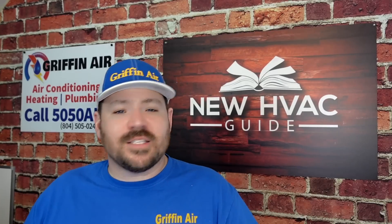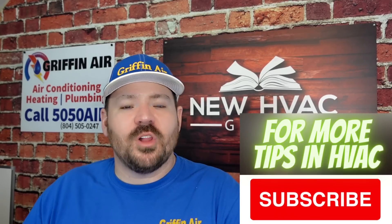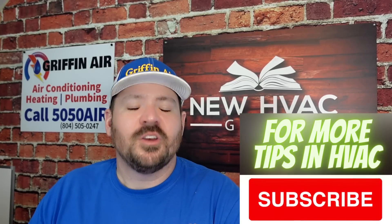What are your thoughts? I'd love to hear them — please comment down below. Thanks for watching, hit that subscribe button, and we'll see you next time.